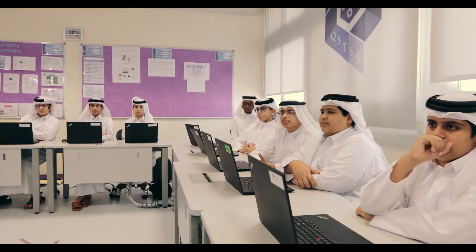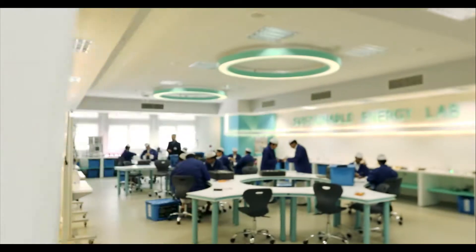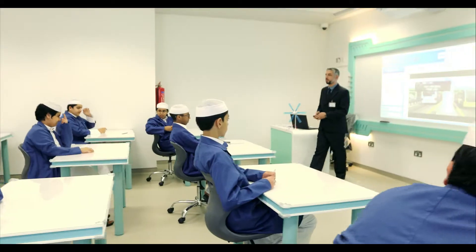Our facilities include the Energy Lab, which allows students to learn about renewable energy solutions such as solar and wind energy.